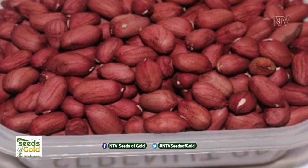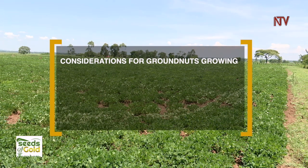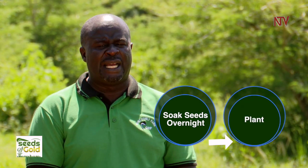We got our seed from the researchers — that is called the foundation seed — which we multiply and then sell to farmers. The things to consider when going into this venture are: one, the seed; two, the kind of soil; and three, the fertility of the soil. We use a fertilizer called Alpha and Omega, which helps improve productivity. We soak our seeds overnight and then plant the next day. With quality seed backed up by good fertilizer and proper agronomic practices, you are assured of very good output.